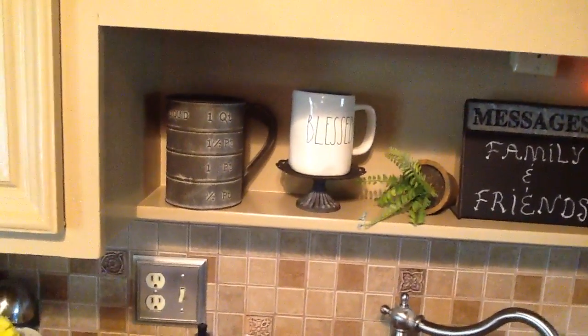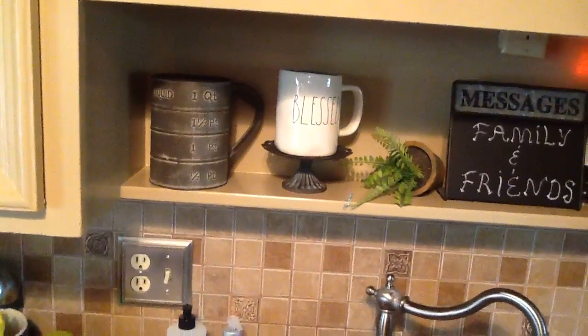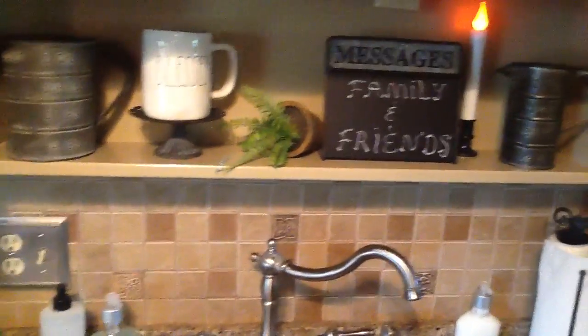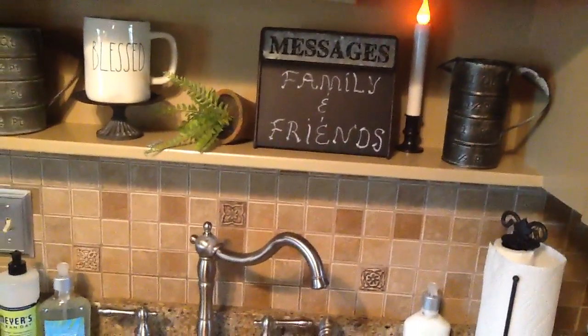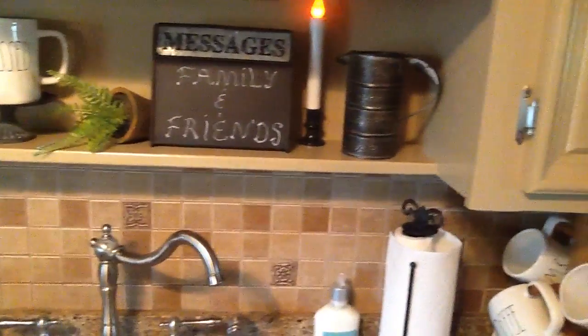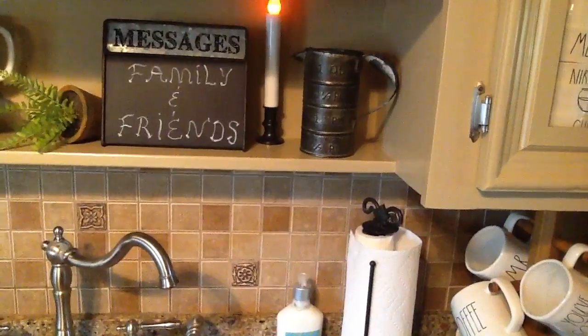There's that reproduction measuring tin that we got at Michael's on one of those cute little cupcake stands, also from Michael's. And there are messages that came from our trip to Hobby Lobby. Then there is the other little measuring pitcher that we also got from Michael's.